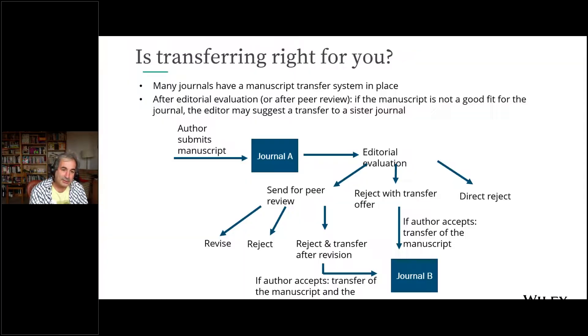Sometimes if you send a journal something that doesn't fit, they'll try to send it to a journal where it does fit. Within AGU, we'll often transfer things between JAMES, JGR Atmospheres, Earth and Space Science, JGR Biogeosciences, and others. This is about identifying the best fit so you don't have to start over — but it's better to get it right the first time.